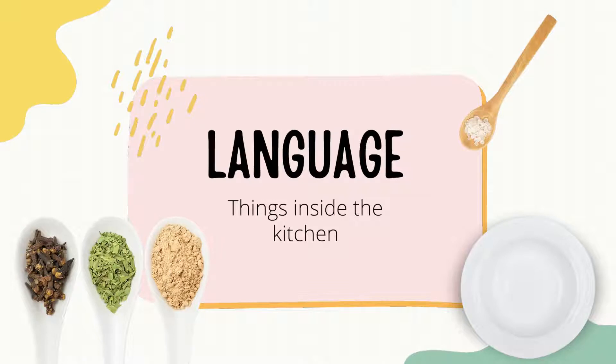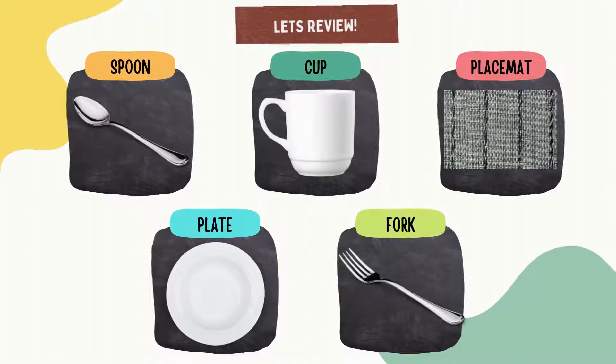Are you all excited? Great! But before we start with our activity, let's review first the things we commonly see in the kitchen. We have spoon, cup, placemat, plate, and fork.